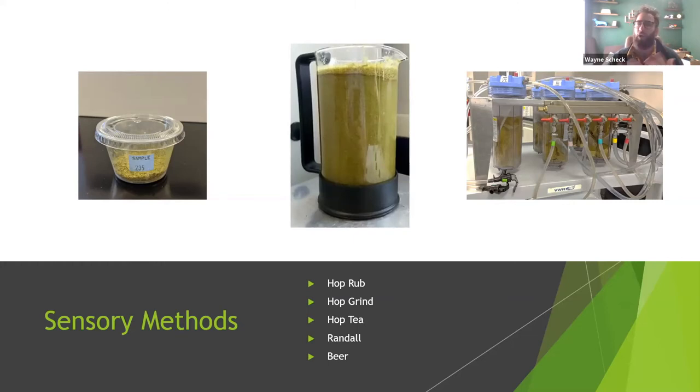Obviously the best way to predict what a hop will do in beer is to brew with it, which takes more resources and time. We do have a pilot scale brewery here. When developing our hop blends, we go through several iterations: we'll start with many potential blends, do grind, tea, and rub initially, narrow it down, go to Randalls, narrow it further, then brew full beers with the highest potential items. All methods bring different aspects, and at the end of the day, all of them will give you valid information.